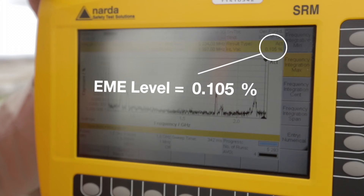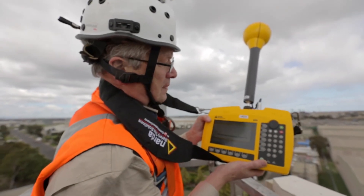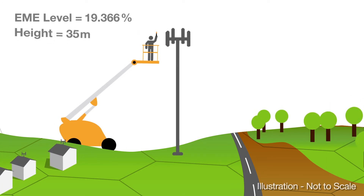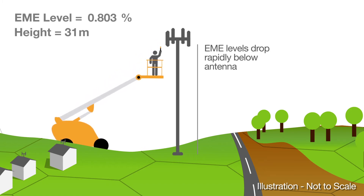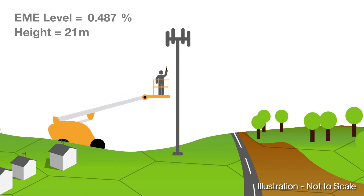In summary, as you can see from these live readings on a mobile tower, the EME levels are the highest up at the same height as the antennas. And as you move down, even just below the antennas, the EME levels really do drop away. All areas were well below the safety limits.